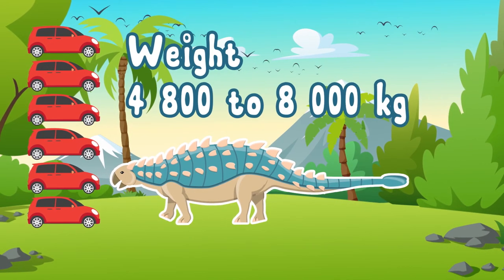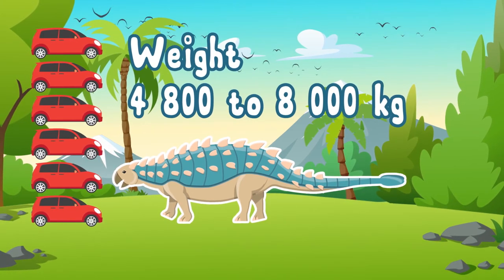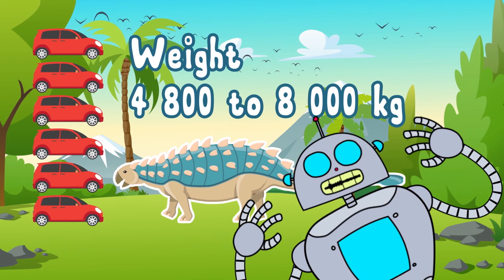A fully grown male Ankylosaurus could weigh up to 8,000 kilograms. That's as much as six cars!